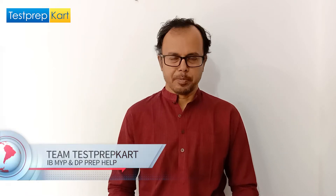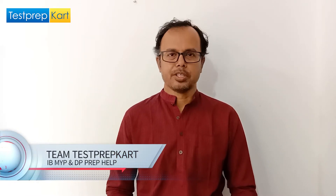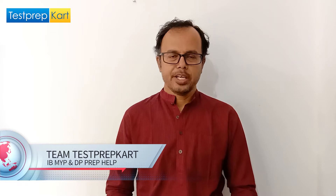Dear students and parents, welcome to the channel of TestPrepKai. This video is on the topic: what is the advantage of IB Diploma over CBSE in succeeding the JEE Mains and NEET examination.